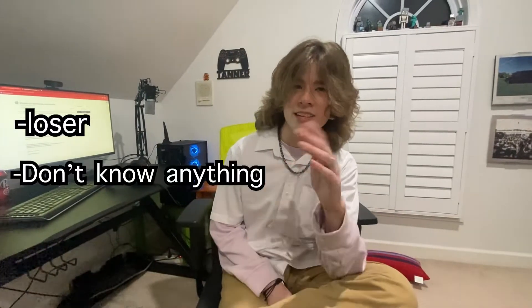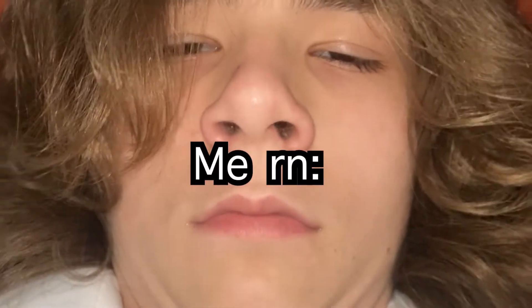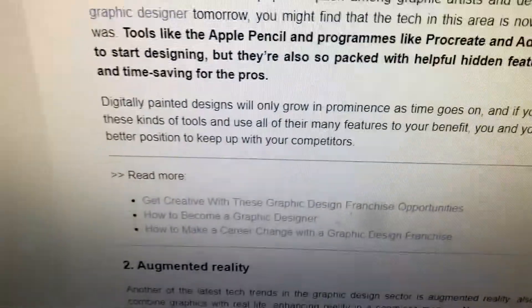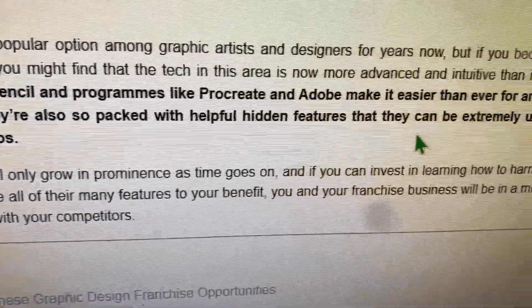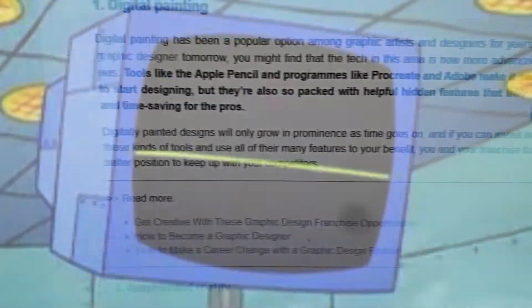Do you happen to be a loser and don't know how technology and industry trends impact graphic designers? Well, since we're cousins and all, I think I can help you out. Tools like the Apple Pen and programs like Procreate and Adobe make it easier than ever for anyone to start designing. But they're also so packed with helpful hidden features that it's extremely useful and time-saving for the pros.